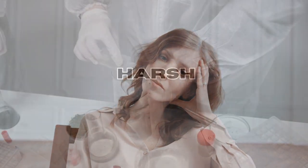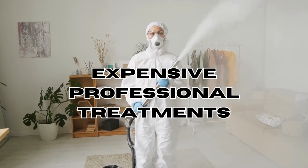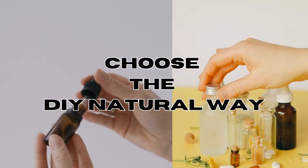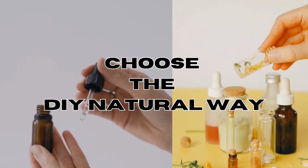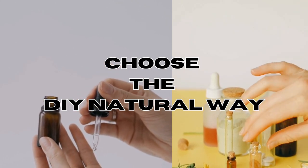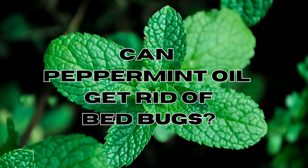Dealing with these pests usually means resorting to harsh chemicals or expensive professional treatment. But here's some great news: if you're looking for a natural and budget-friendly DIY option, peppermint essential oil might be the perfect solution. Throughout this video we'll explore whether peppermint oil is the ultimate answer to saying goodbye to bed bugs for good.